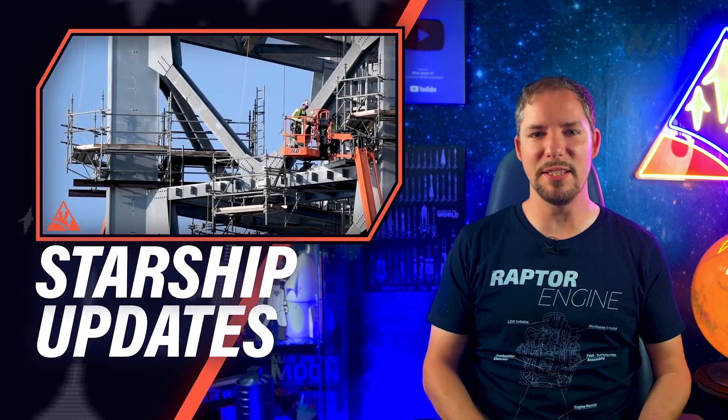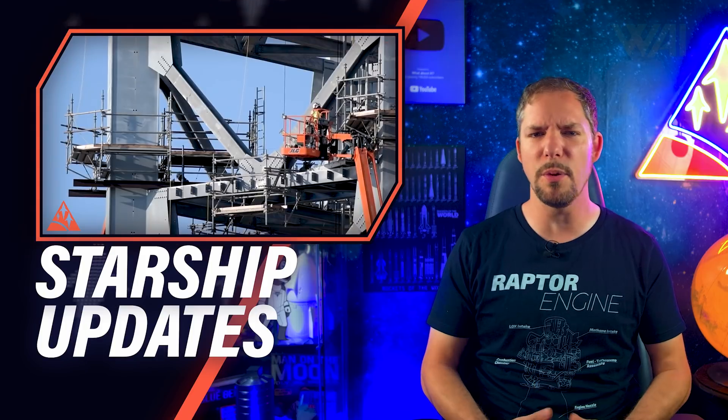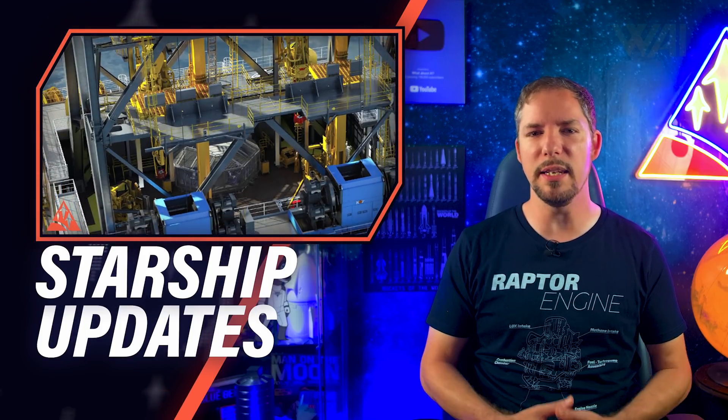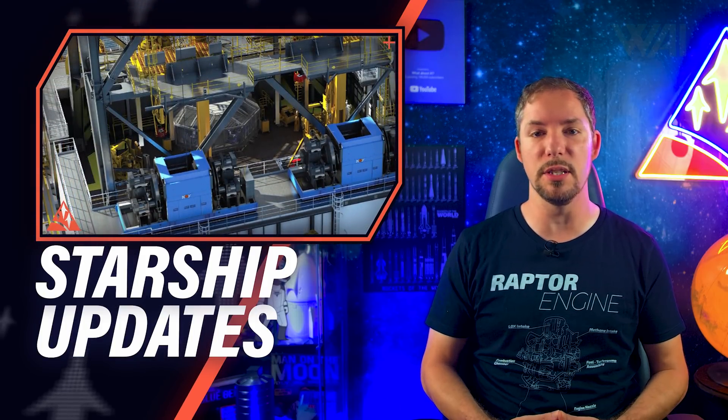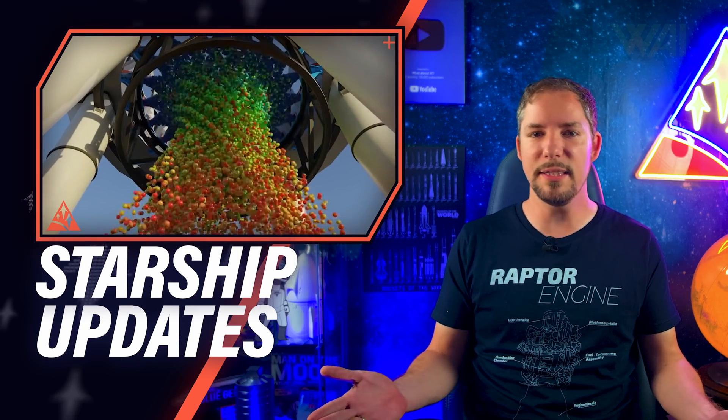How will SpaceX manage to have the same system for Starship and Super Heavy no matter from where they launch? How will they unite land and sea-based launches? And how will the orbital launch sound suppression system work? Let's find out!